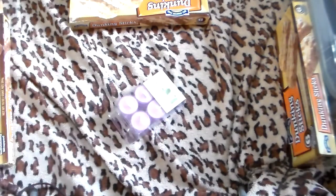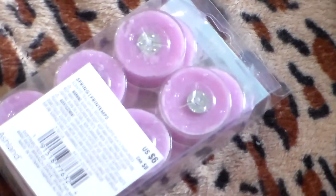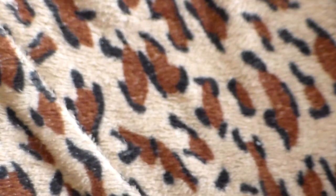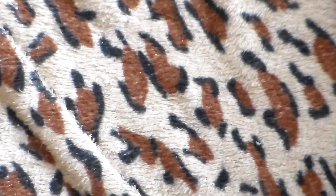Some tea light candles. Another box of tea lights. Three boxes of tea lights total.